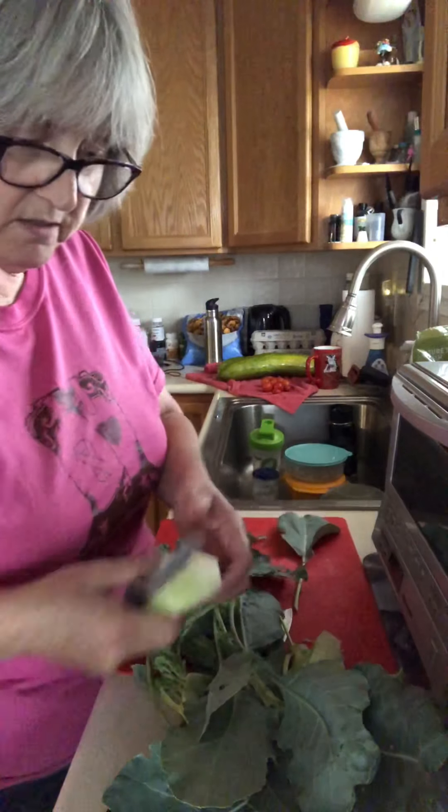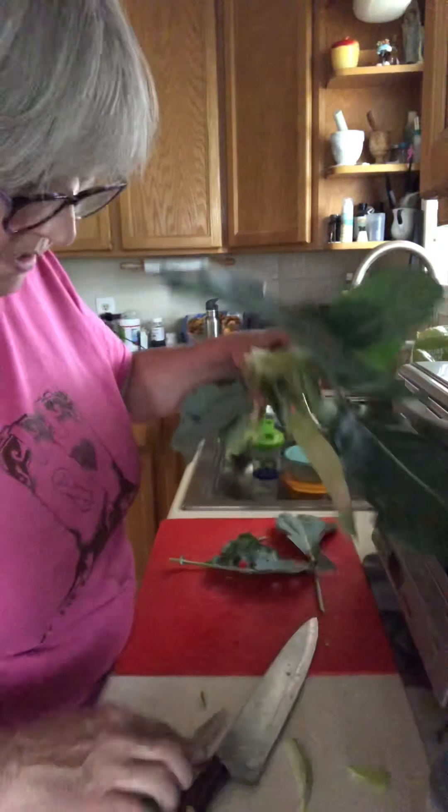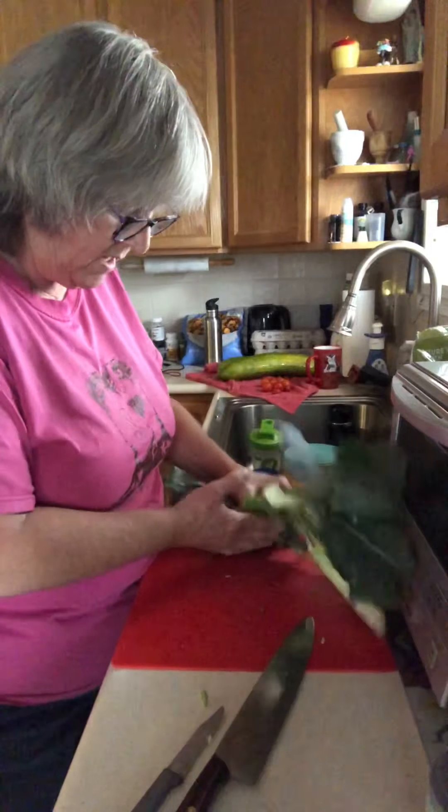I planted so many different seeds this year, and so many different things did not come up that I really wanted to come up.